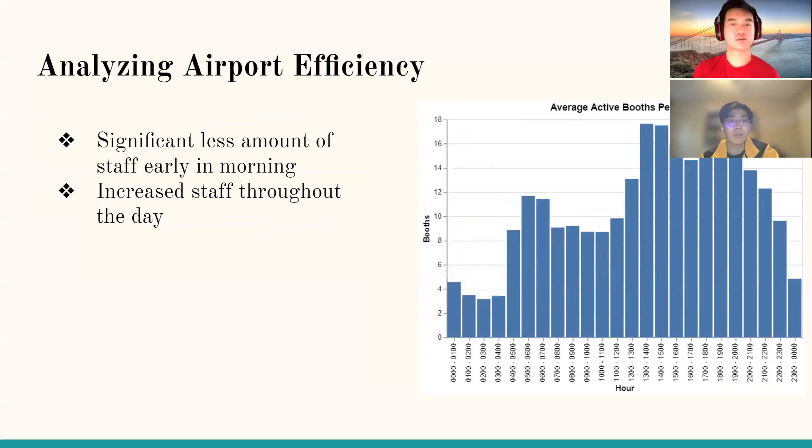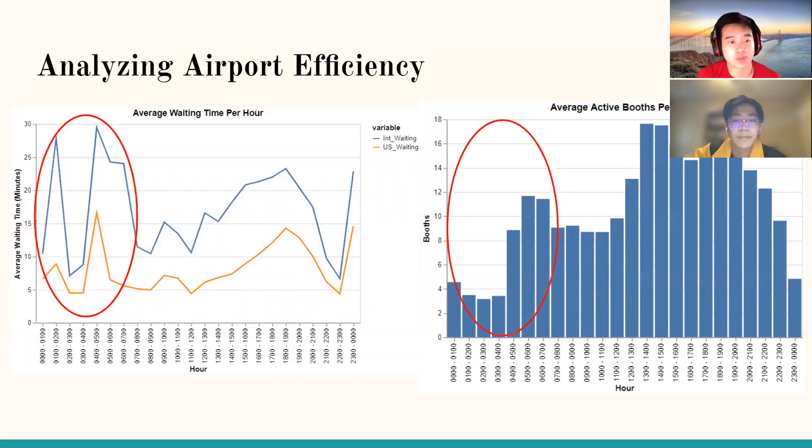We further examined airport efficiency by graphing average active booths per hour. A common pattern is that the number of active booths is very low during morning hours from 12am to around 5-6am, and also decreases sharply during late hours from 11pm to 12am, with increased allocation throughout the day. This is important because, as noted earlier, there are significantly longer waiting times during those same early morning and late-night periods. Comparing the two graphs clearly shows the relationship between booth count and average waiting time. Overall, a lower number of active booths consistently leads to higher average waiting times for both U.S. and international travelers.